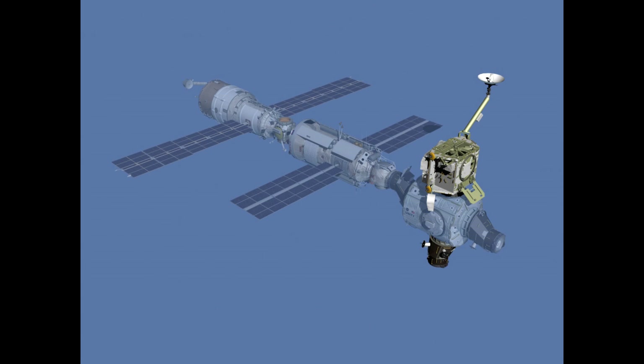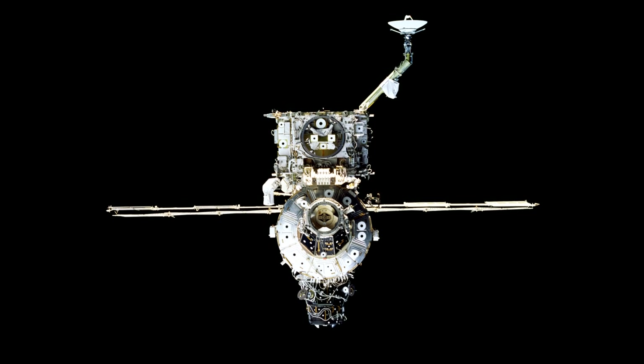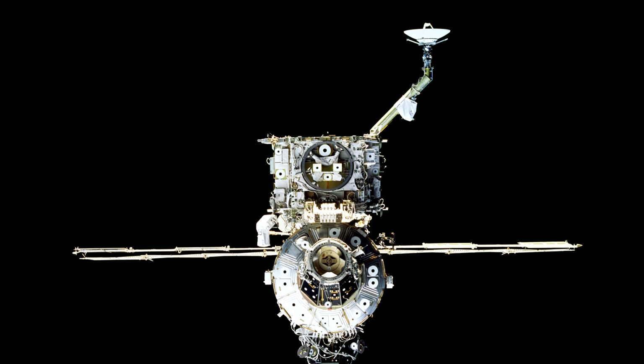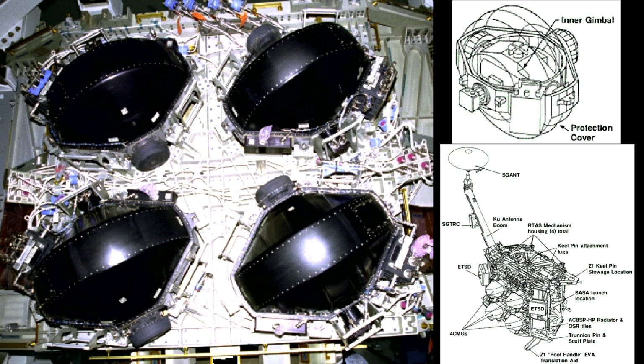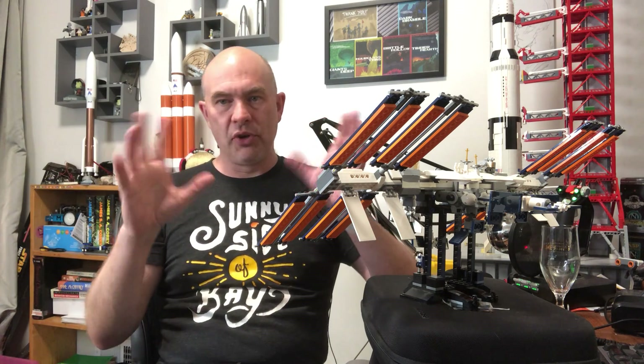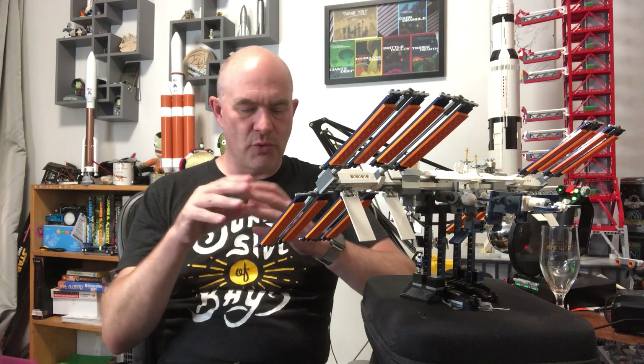These CMG wheels are like 100-kilogram steel wheels that spin at 6,600 RPM, and they're mounted inside two-axis gimbals so they can rotate the wheels to point their axis of rotation in any direction.